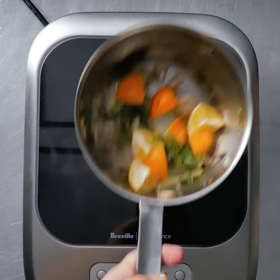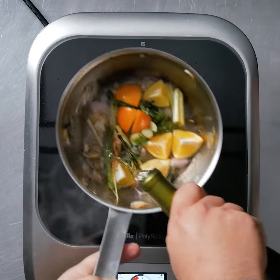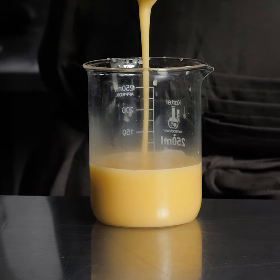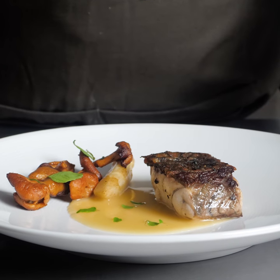I made a lemongrass-infused beurre blanc with Meyer lemon, thyme, garlic, and shallot, and a glaze with chardonnay. This dish is crispy skin Kobara Barramundi with white asparagus, hedgehog mushrooms, and beurre blanc.